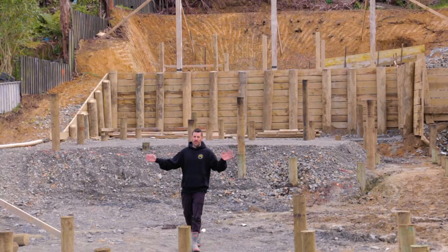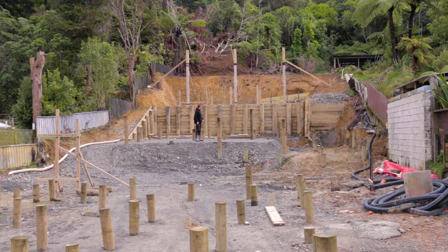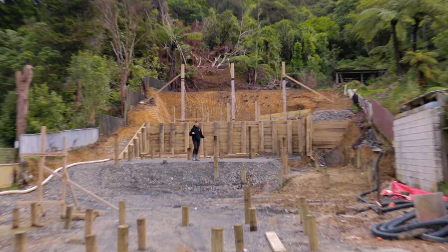This is the back of the front house, and then we come back here — this is the ground floor of the back house. Both of them are two-story.